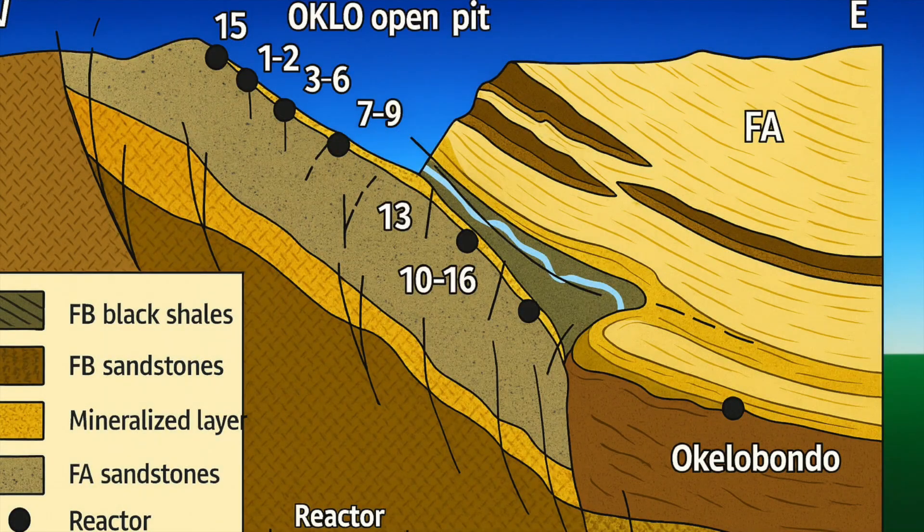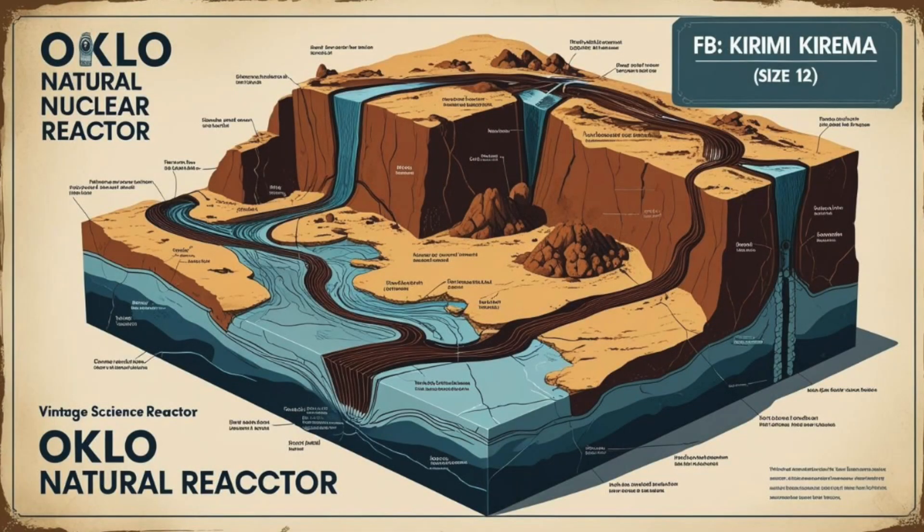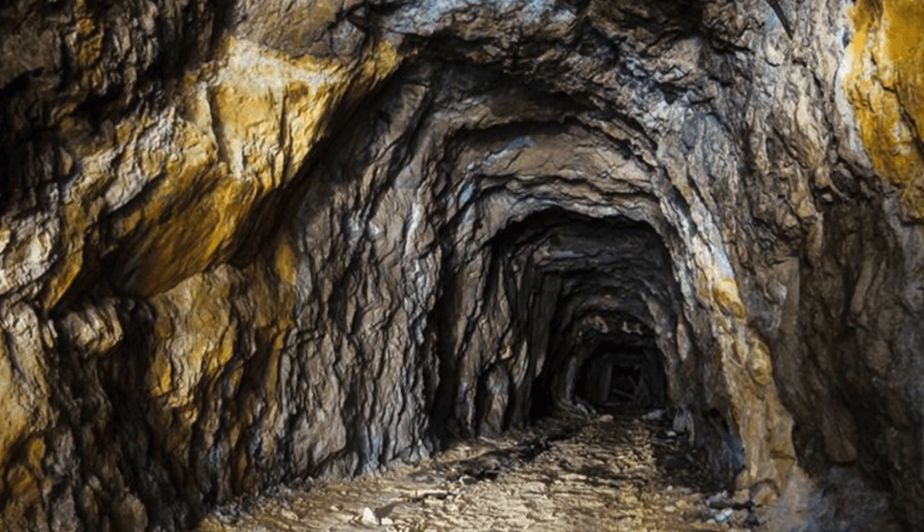Sixteen separate natural reactor zones scattered underground. Oklo isn't just one reactor — it's actually sixteen zones spread across different paths underground.